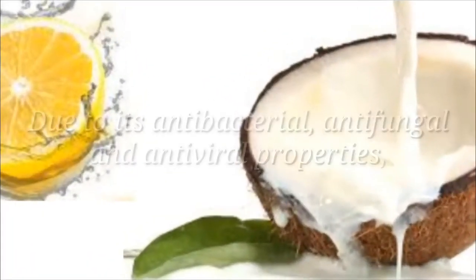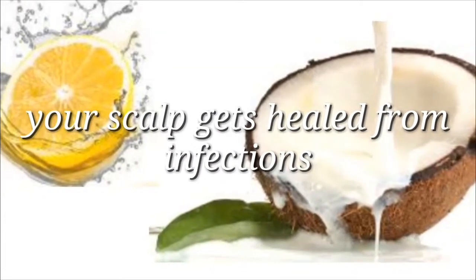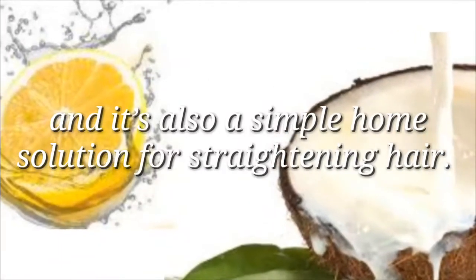Coconut milk and lemon juice. Due to its antibacterial, antifungal and antiviral properties, your scalp gets healed from infections and harmful bacteria as well, and it's also a simple home solution for straightening hair.